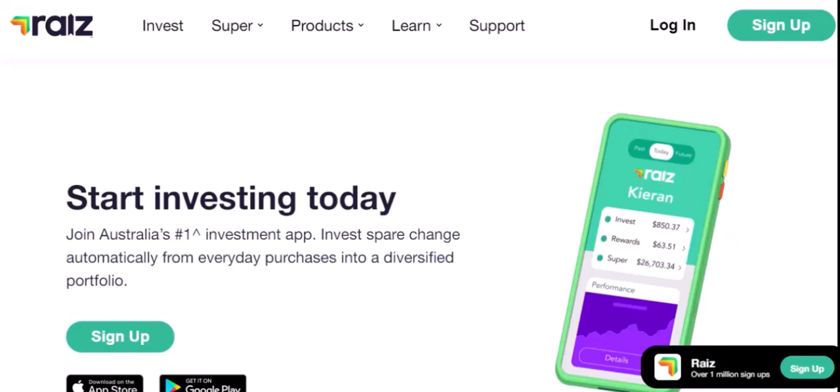Imagine you're starting your investment journey. You've heard about RayEyes, a popular micro-investing app. But before you dive in, a question pops up: is it safe to hand over your bank details to an app?